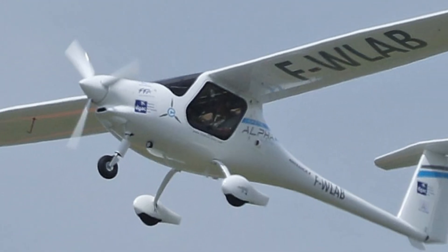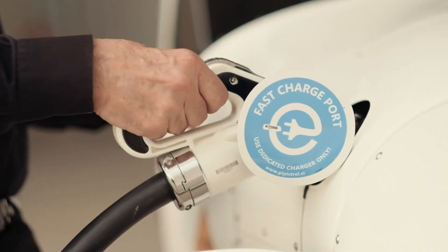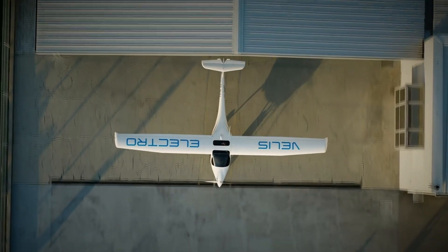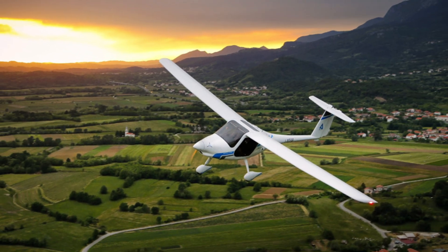Its fast battery recharge or swap time, along with energy regeneration during descents, ensures it stays ready for continuous use. By offering a greener and more affordable solution, the Alpha Electro is setting new standards in flight training while helping reduce environmental impact.